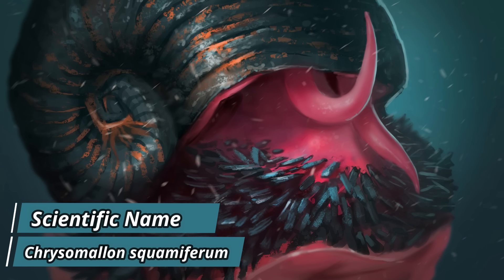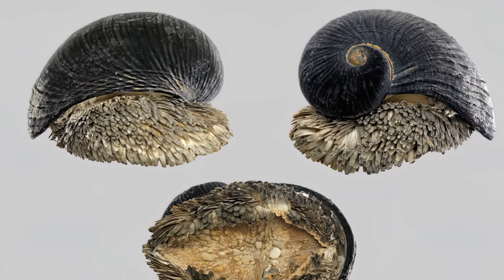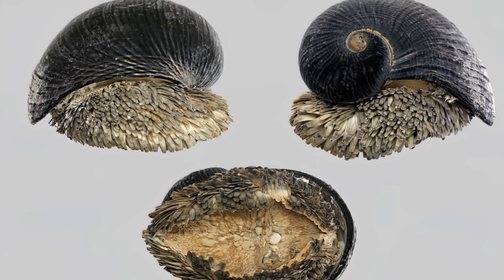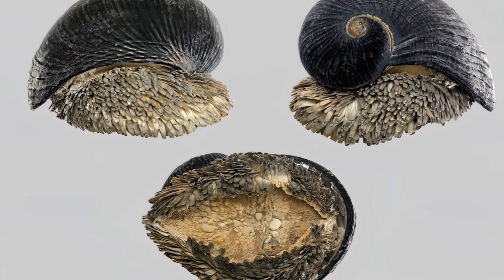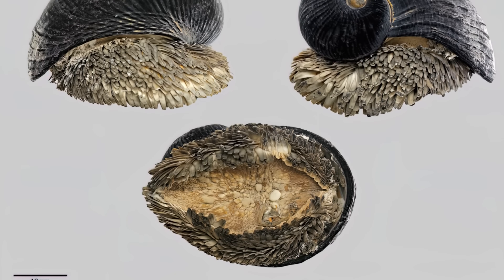The volcano snail is classified as Chrysomelum squomiferum. Chrysomelum comes from ancient Greek and means golden-haired, after the golden color of one of the iron sulphide compounds, pyrite, which is located in the shell of the snail.